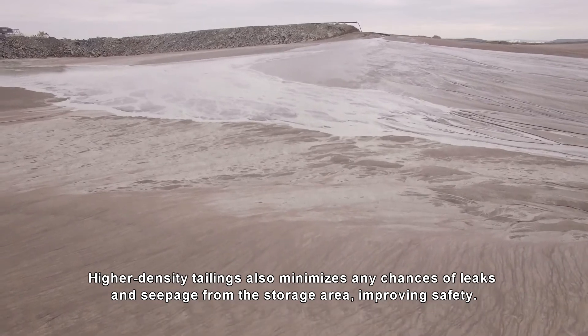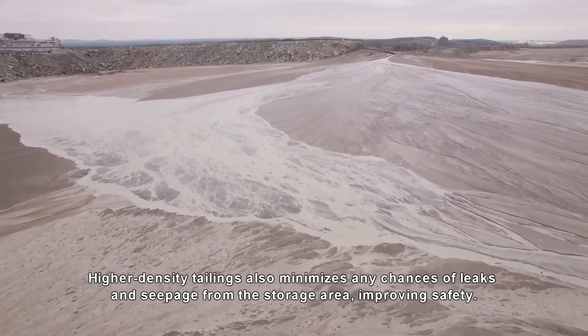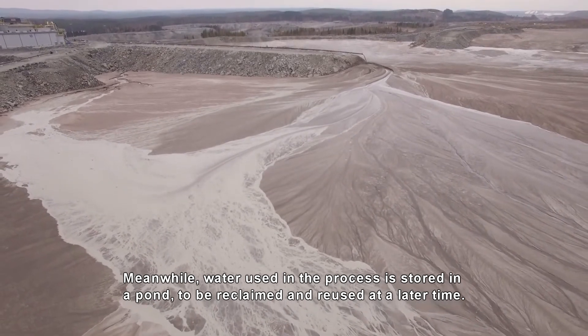Higher density tailings also minimizes any chance of leaks and seepage from the storage area, improving safety. Meanwhile, water used in the process is stored in a pond to be reclaimed and reused at a later time.